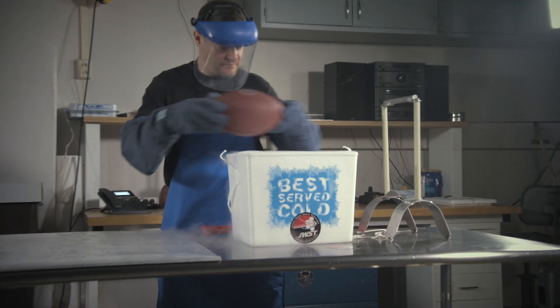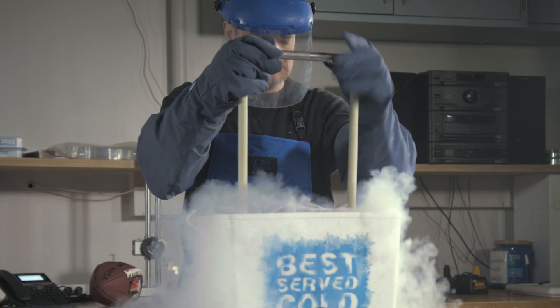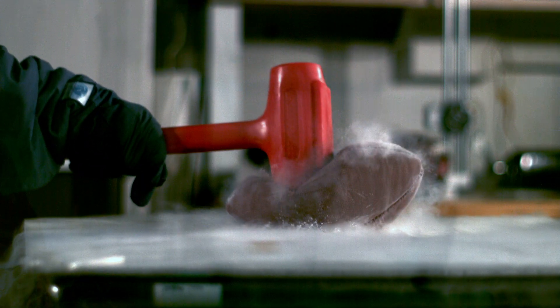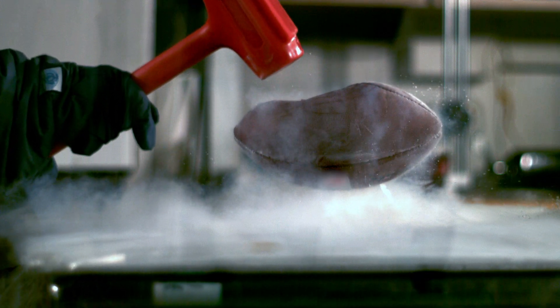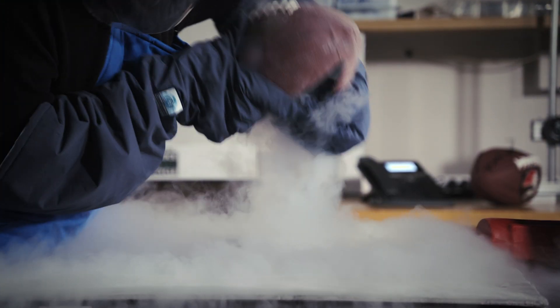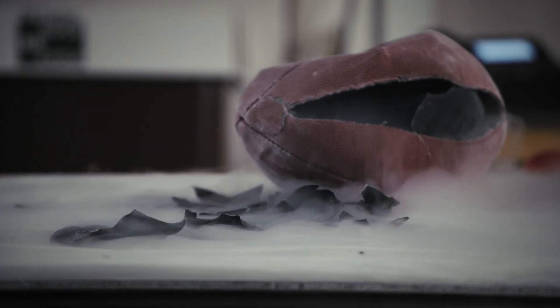Materials can change dramatically with these cryogenic temperatures, not always how you'd expect. Let's see what happens to this football in liquid nitrogen, which is still about 70 to 100 degrees warmer than some of Webb's instruments. The ball's inner rubber bladder shattered at this temperature, but the outer shell held together. Webb's instruments, on the other hand, are built to withstand such extreme temperatures — not the sledgehammer, by the way.